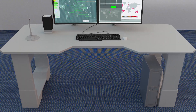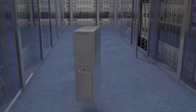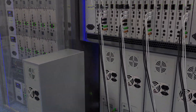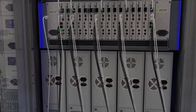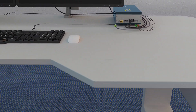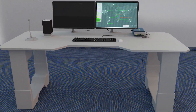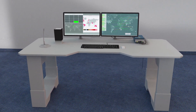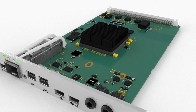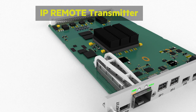Waytex KVM over IP technology is focused on streamlining workflow, removing all clutter from workspaces and replacing confusion with clarity. Waytex team once again set the bar to new heights with its high-speed, low-latency IP remote.